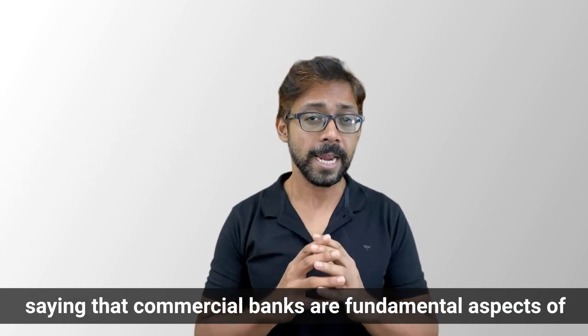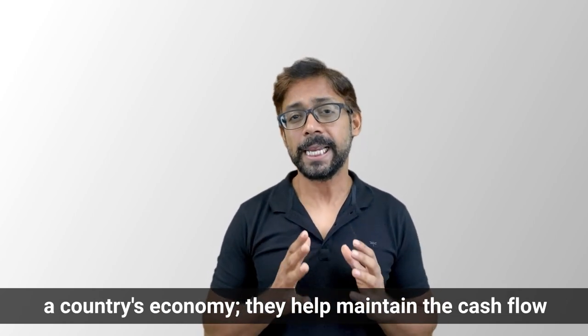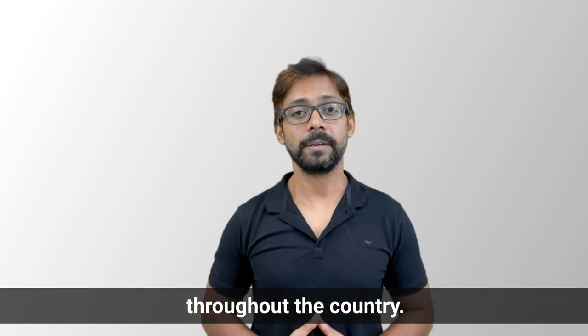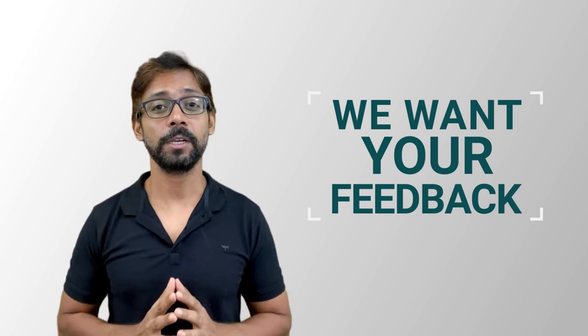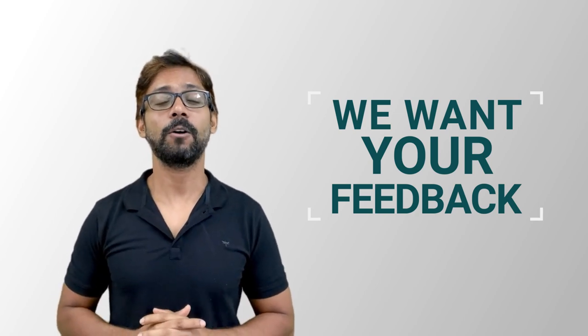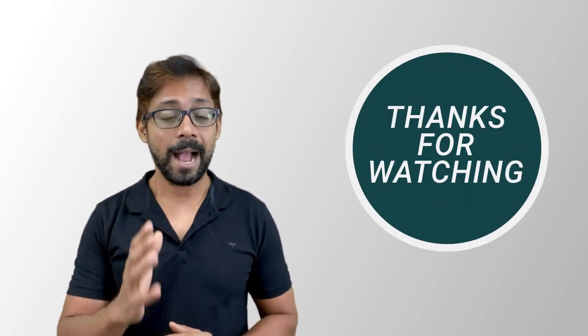Commercial banks are fundamental aspects of a country's economy and help maintain cash flows throughout the country. I hope you found this video useful. Please like and share. If you have any feedback or want to suggest a topic for future videos, write about it in the comments section. We come up with interesting videos on finance and accounting regularly, so if you haven't subscribed to our channel yet, please click the subscribe button below to get notifications as soon as we release the latest videos. Thanks for watching. Have a nice day.